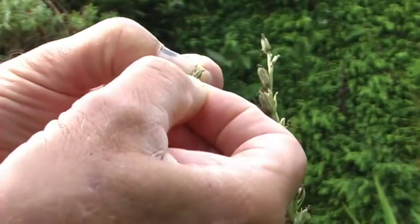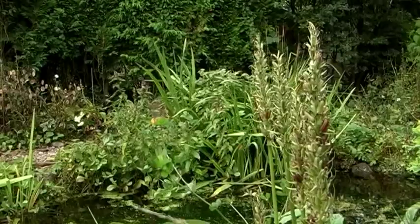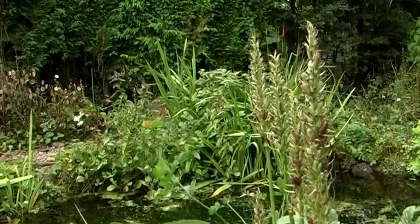If I blow into the seed case, the dust-like seeds will just blow away, and if they are lucky, a new colony of orchids will be created, perhaps many miles away.